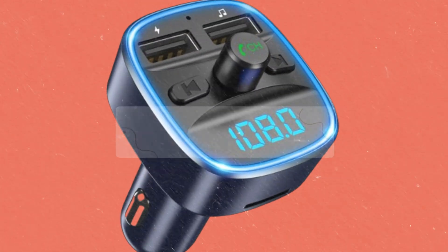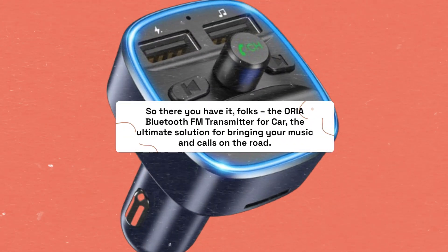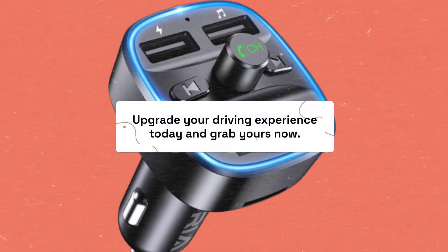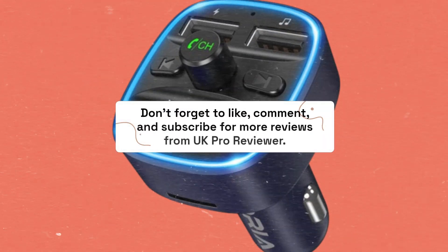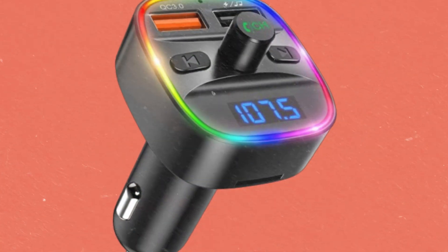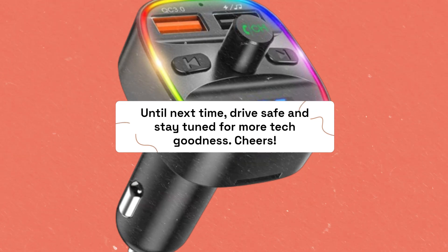So there you have it, folks. The Aurea Bluetooth FM Transmitter for car — the ultimate solution for bringing your music and calls on the road. Upgrade your driving experience today and grab yours now. Don't forget to like, comment, and subscribe for more reviews from UK Pro Reviewer. Until next time, drive safe and stay tuned for more tech goodness. Cheers!